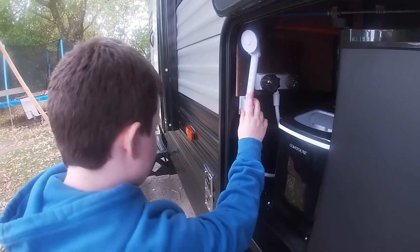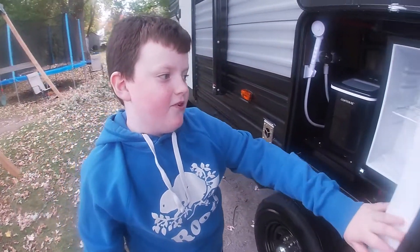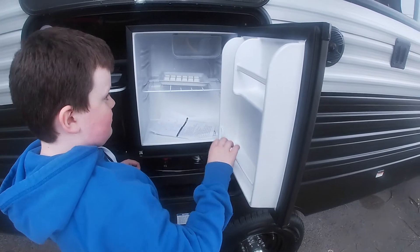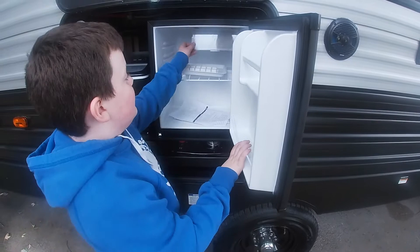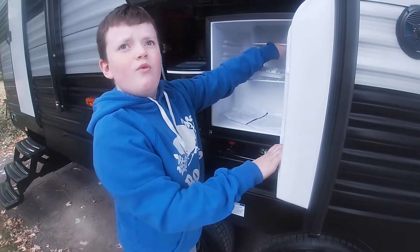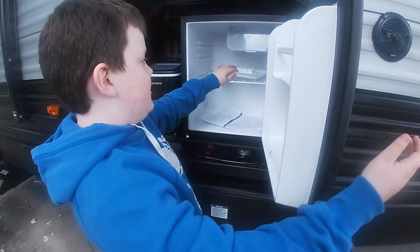Right here, if you're outside you can hose yourself off after a run. Then we've got a little fridge — not the main fridge. This one can hold your pops, drinks, and waters, and it comes with a little compartment where you can put your popsicles. It's cold right now.